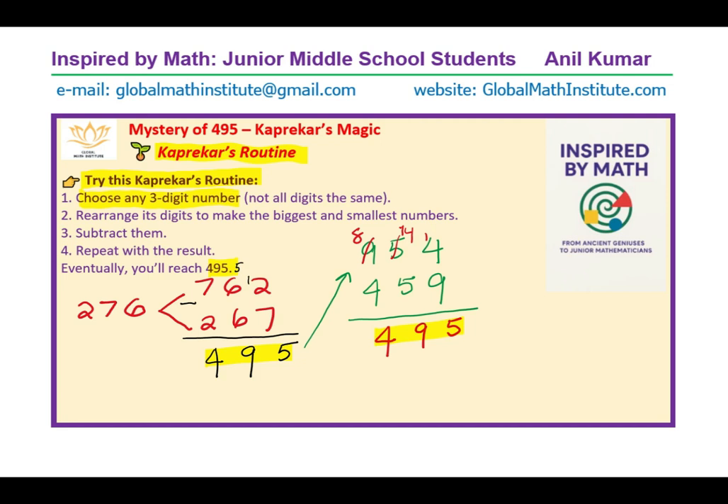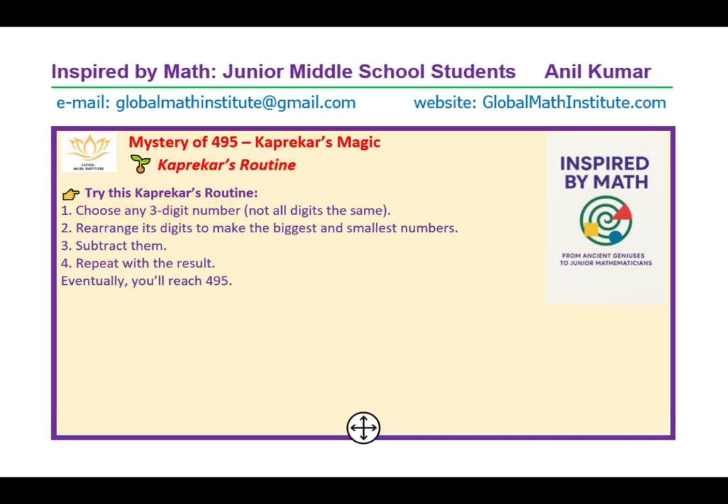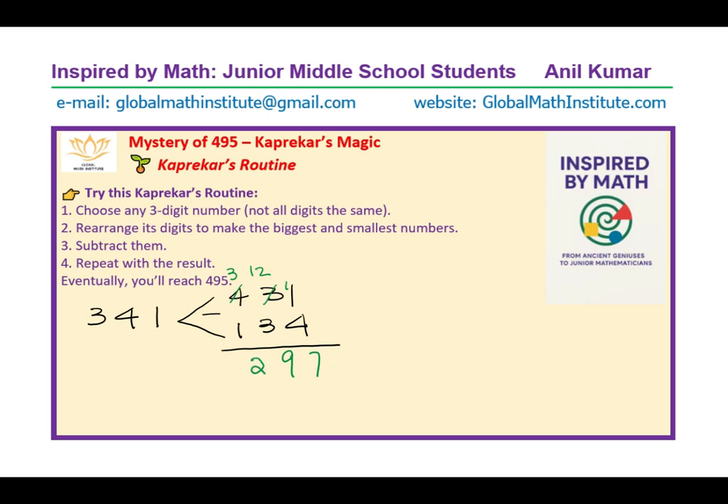Let's take another number and practice together to check how it works out. I'll take 341 this time. From 341, the largest arrangement is 431 and the smallest is 134. Now take the difference: borrow so this becomes 2 and this becomes 11, borrow further — 11 take away 4 is 7, 12 take away 3 is 9, and 3 take away 1 is 2 — you get 297.